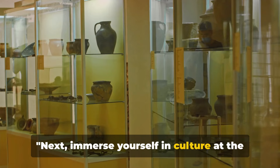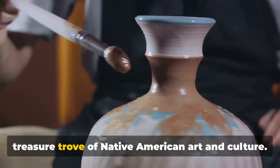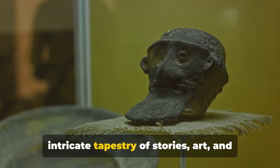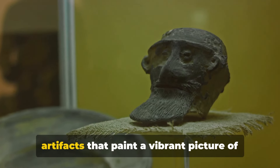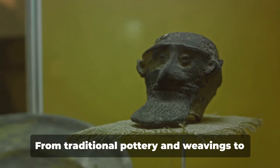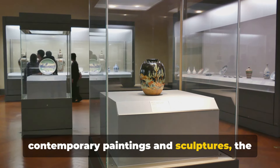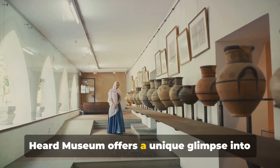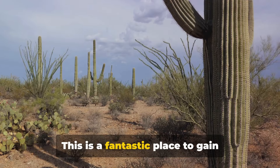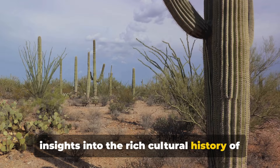Next, immerse yourself in culture at the Heard Museum. This illustrious institution is a treasure trove of Native American art and culture. Here you can lose yourself in the intricate tapestry of stories, art and artifacts that paint a vibrant picture of the region's indigenous peoples. From traditional pottery and weavings to contemporary paintings and sculptures, the Heard Museum offers a unique glimpse into the rich cultural history of the Southwest.